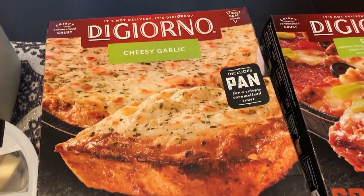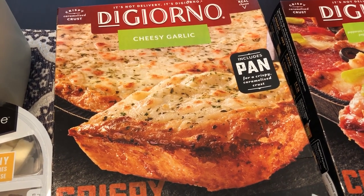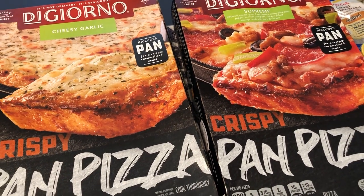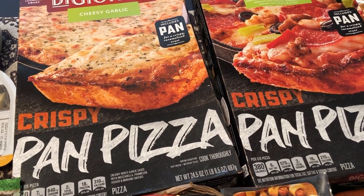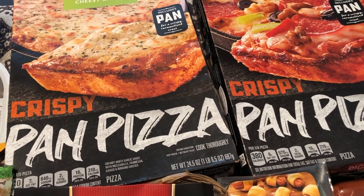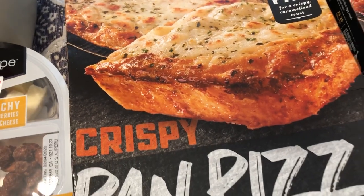I was really excited to see the DiGiorno crispy pan pizza on sale. I've talked about this in our What's for Dinner videos — we really like it but it is pricey. The normal price was $8.99 and it was on sale for $6.49 if you bought five participating items. The King Hawaiian rolls were two of the five participating items. The pan pizza comes with its own pan and pretty much looks like the package.